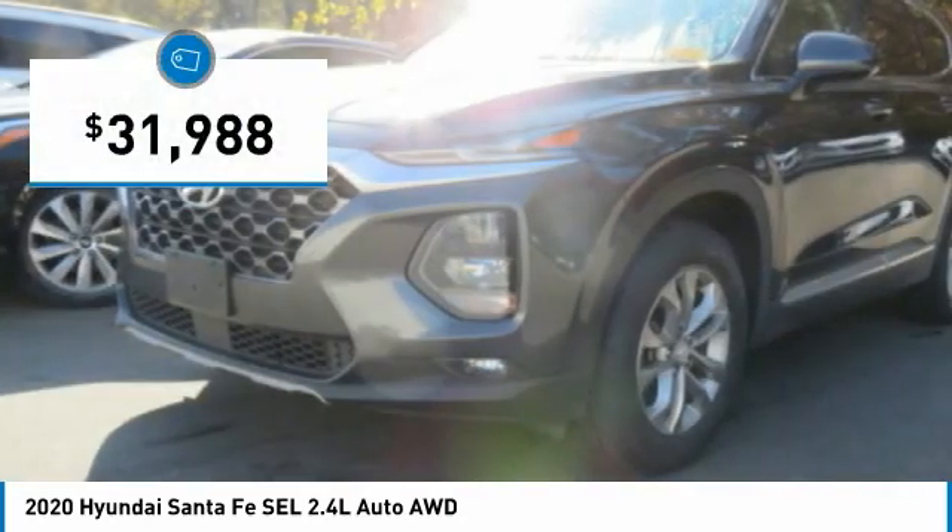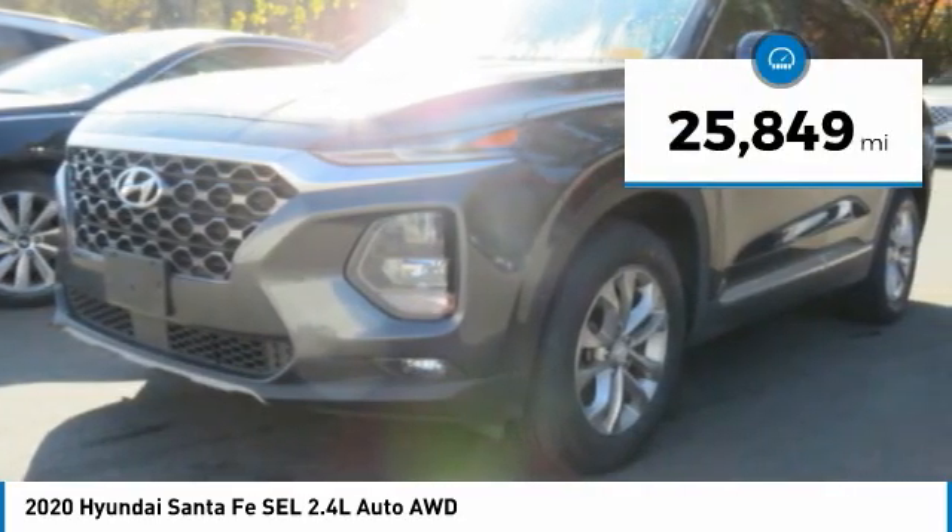And it is priced below $35,000. This vehicle has less than 30,000 miles.